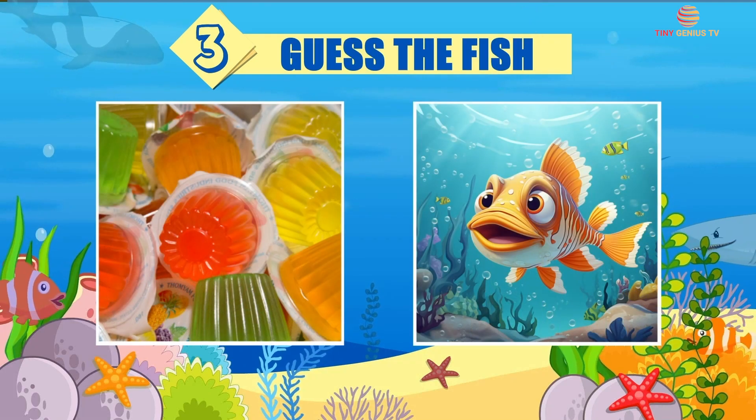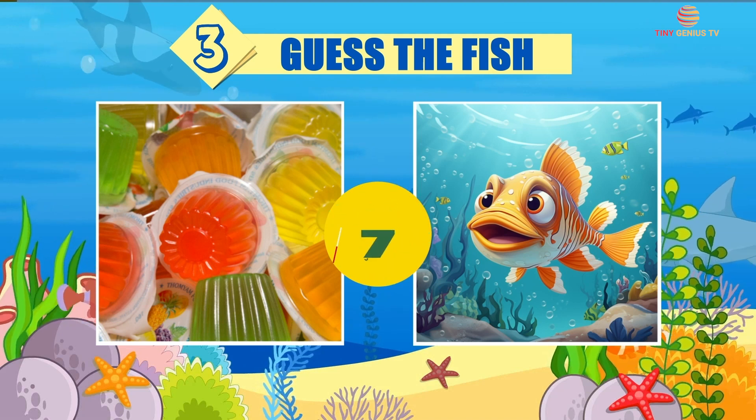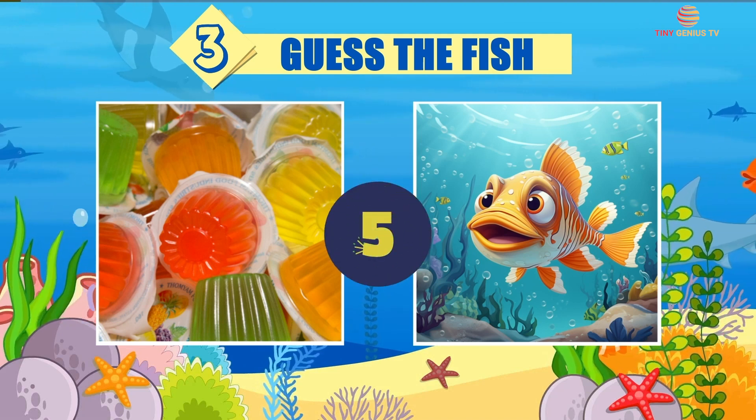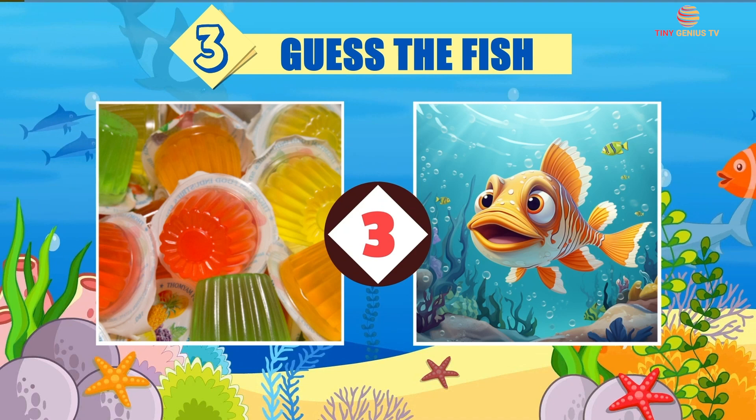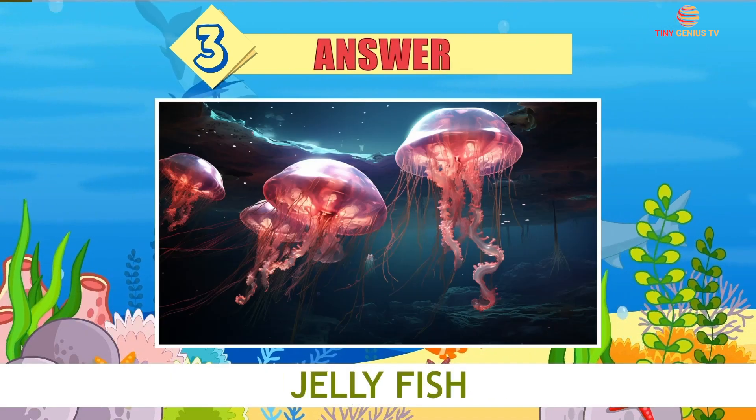Riddle number 3. The answer is Jellyfish.